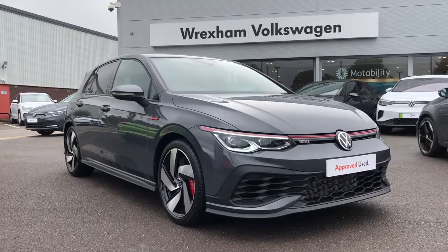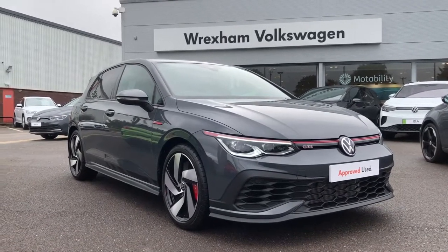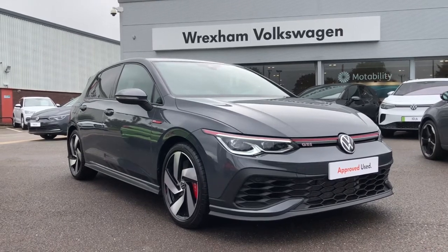I really hope you love this car. Please contact us on 01978 340 600 to find out more information. Thanks for watching.